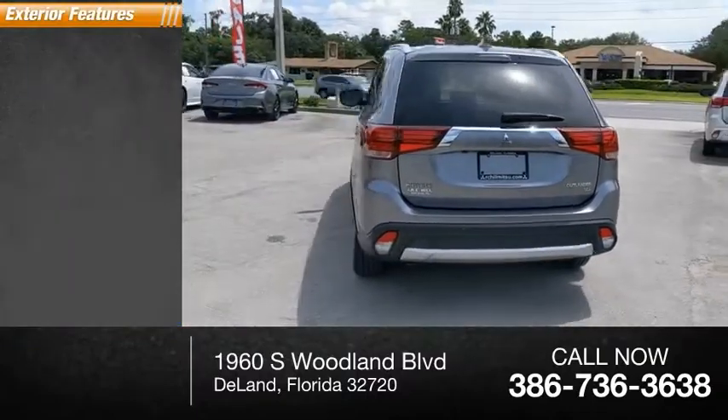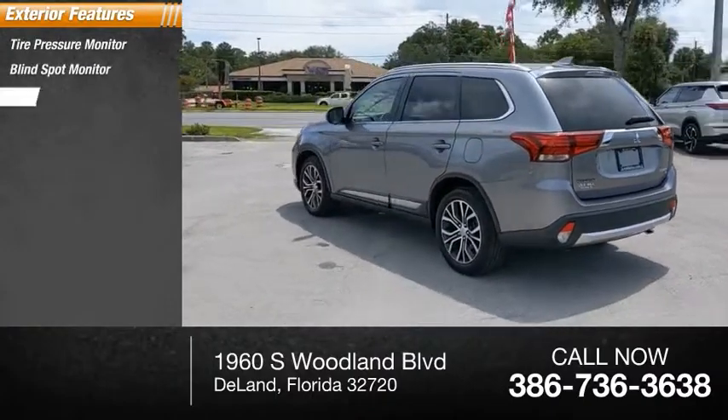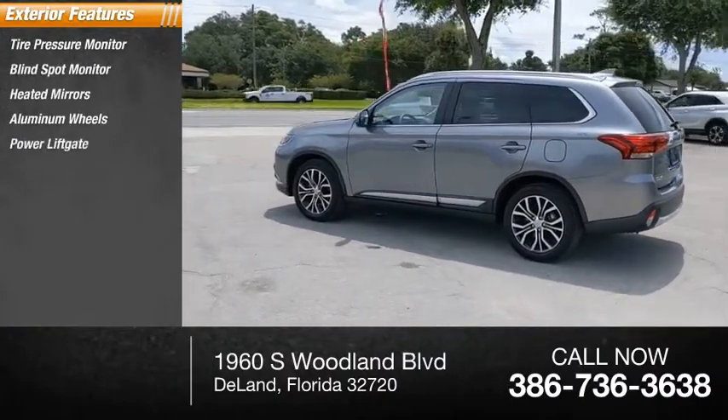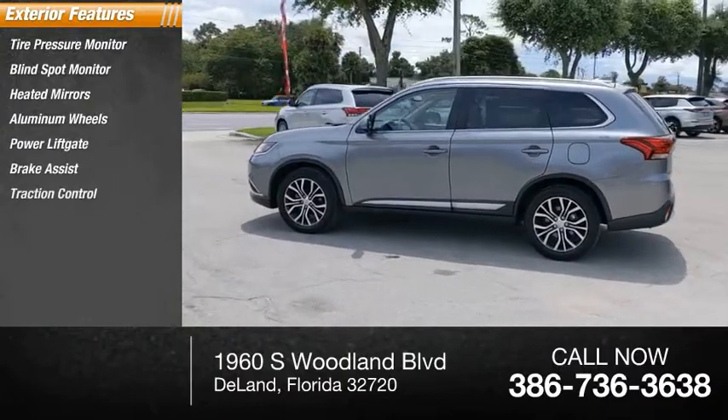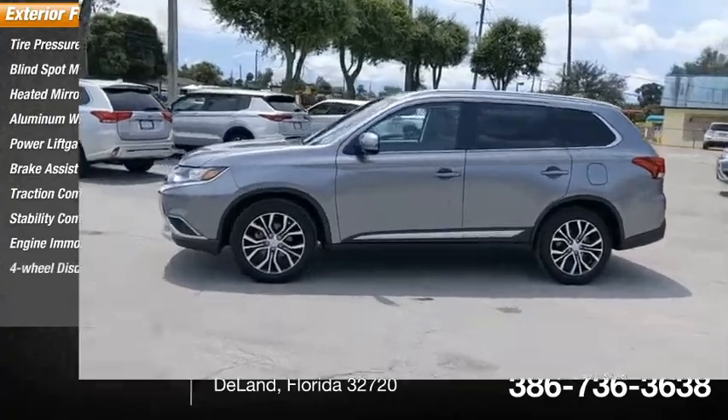Here are some of this vehicle's great options: tire pressure monitor, blind spot monitor, heated mirrors, aluminum wheels, power lift gate, brake assist, traction control, stability control, engine immobilizer, and 4-wheel disc brakes.